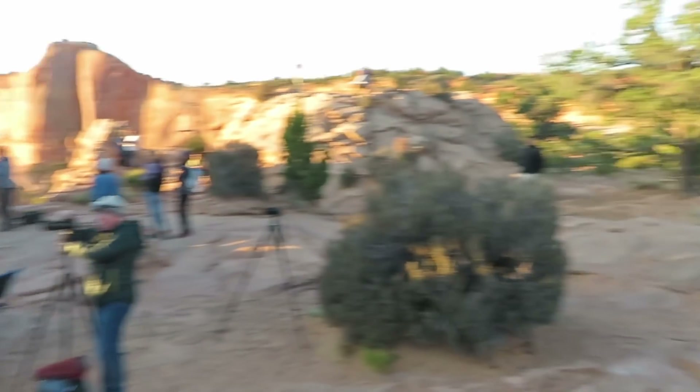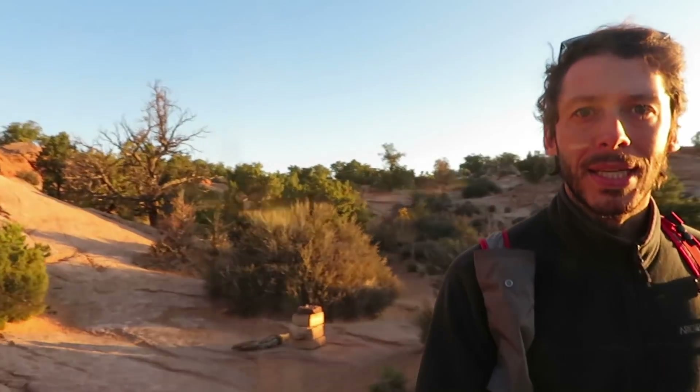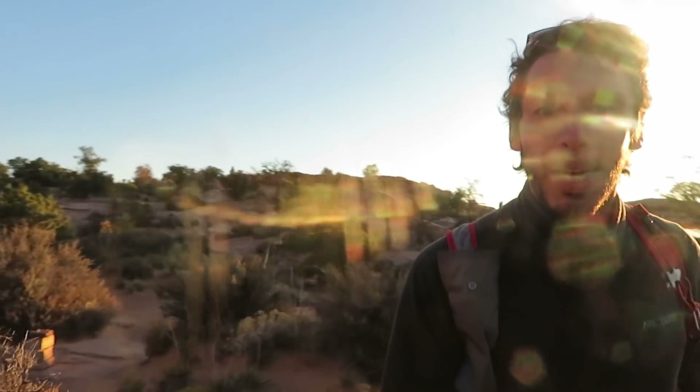Mission accomplished — let's get out of here. Worth doing once for the spectacle, but I don't think I'll be coming back anytime soon. During the day it would probably be much less crowded, but right at sunrise people are just scrambling to get that money shot.